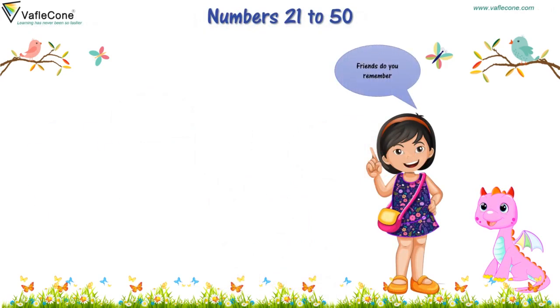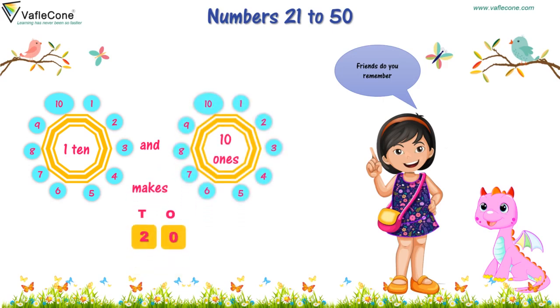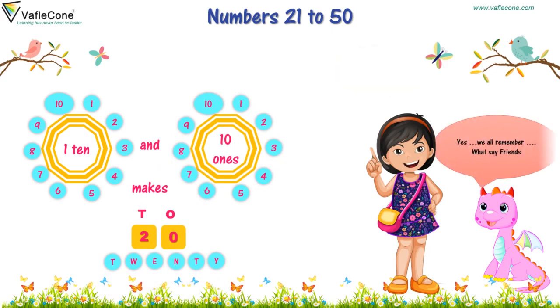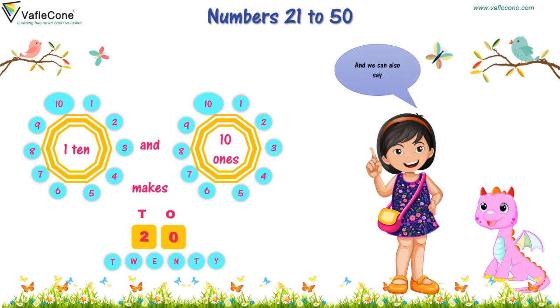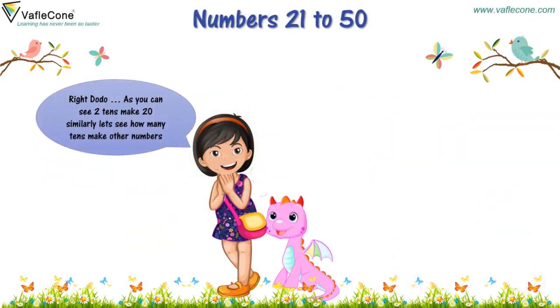Friends, do you remember? 10 and 10 ones make 20. Yes, we all remember. And we can also say 2 tens also make 20. As you can see, 2 tens make 20. Similarly, let's see how many tens make other numbers. Yes, let's go ahead.